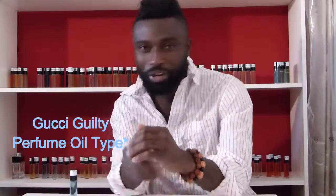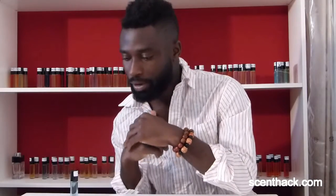Today I'm reviewing Gucci Guilty perfume oil type. This was supposed to come in and compete with the Gucci Guilty for women, because that perfume did amazingly well. I haven't smelled the original female version but maybe in a future video I'll review it on this channel. This came out in 2011, so it's quite out there. You could get the perfume oil from ScentHack for $5.99 — links are below — and I'll personally ship them to you.